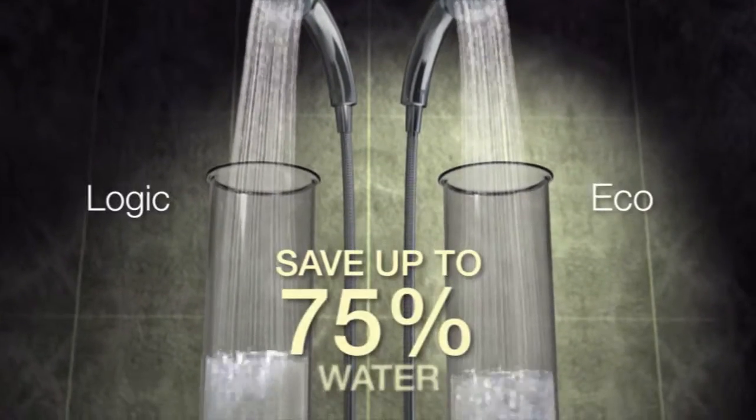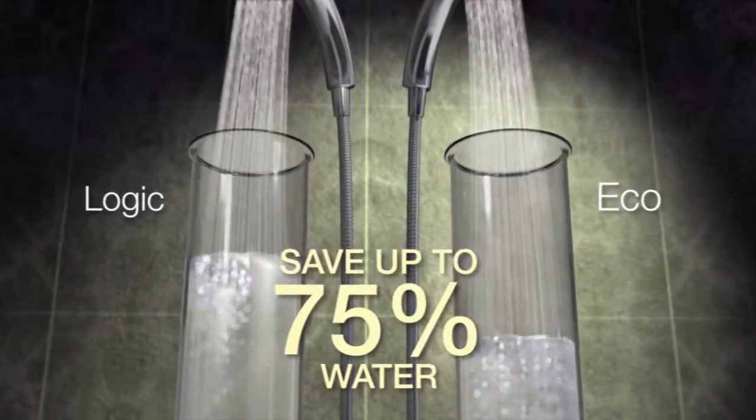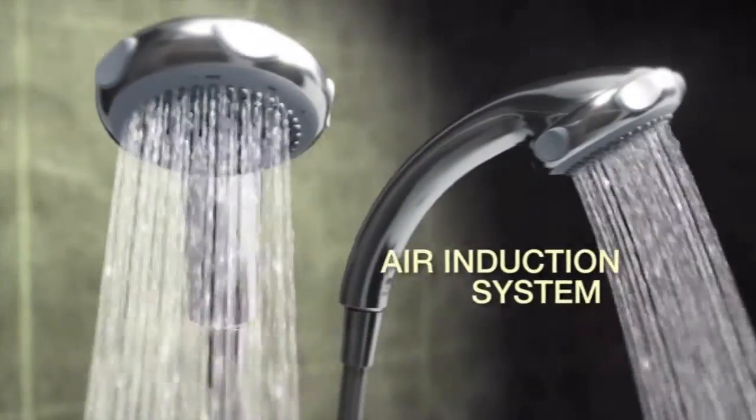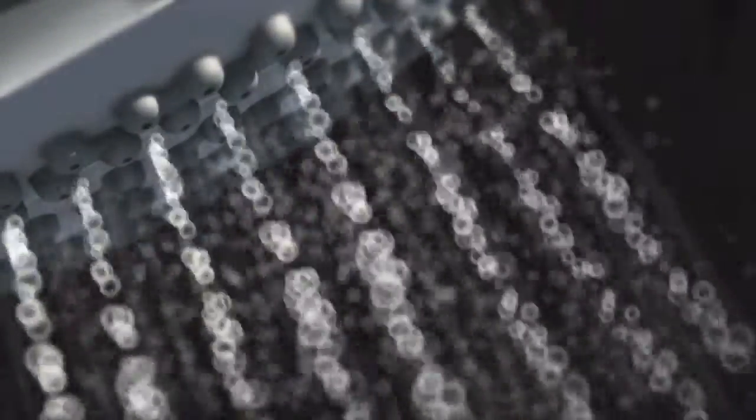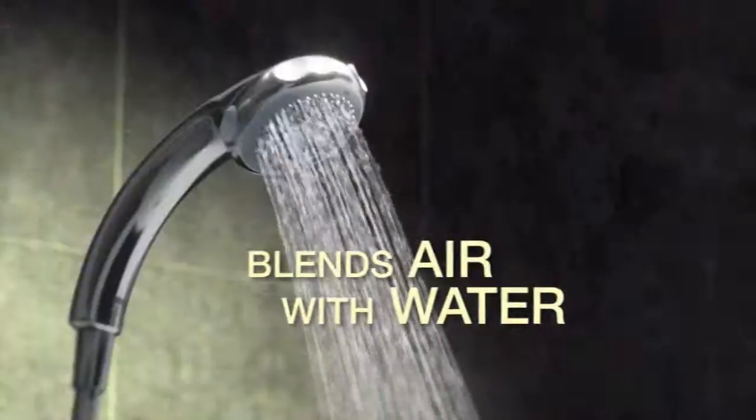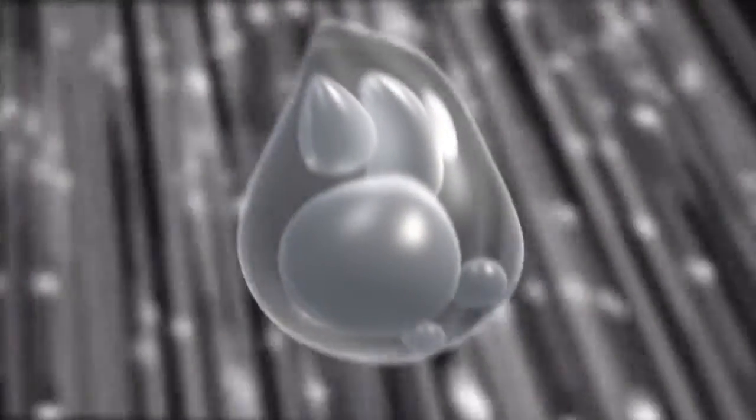Save up to 75% water with the water-saving Myra EcoShowerhead. It does it through an ingeniously designed air induction system. This creates changes in pressure to blend air with the water that comes out of the shower, so small amounts of water become large, air-filled droplets.